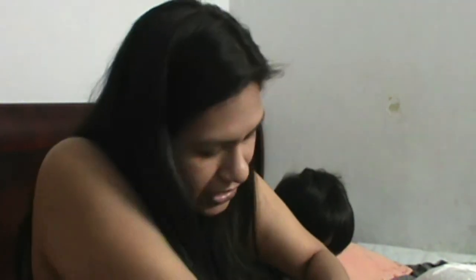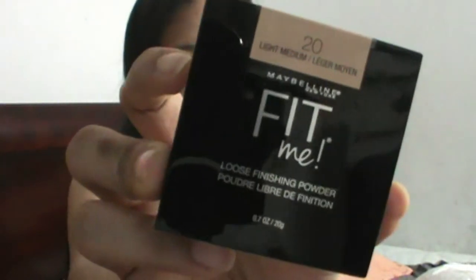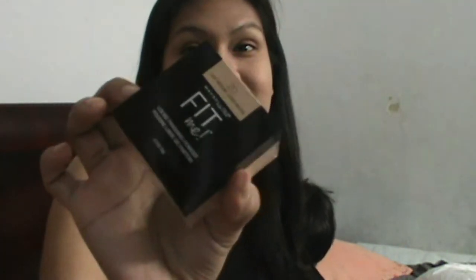The last two Ulta things: second to last is this Maybelline Fit Me blush in number 40, Peach. Let's swatch this — there's that peachy color, so cute! And the last thing I got was the Fit Me Light Medium powder. I got three of those to see which one's best. I hear really good things about this from everybody. And my kids are just everywhere!